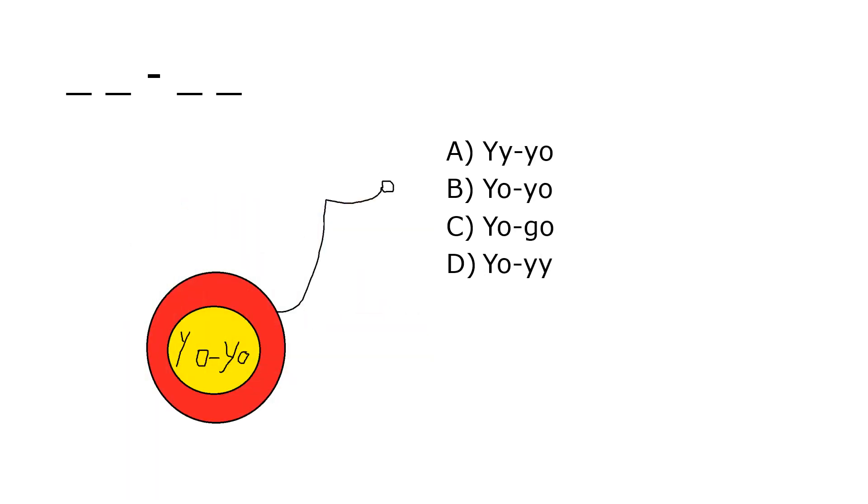What is it? A. Yiyo, B. Yoyo, C. Yogo, D. Yoyi. Our correct answer is B. Yoyo.